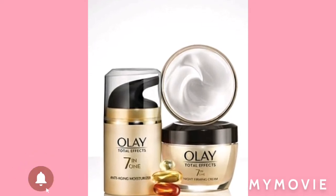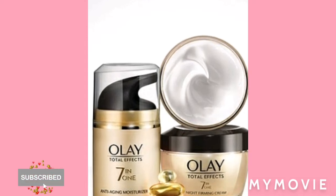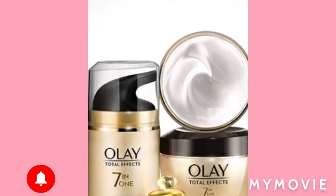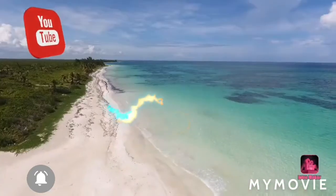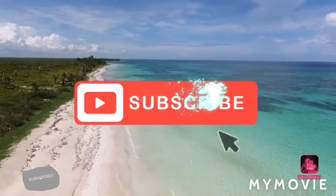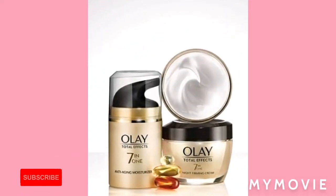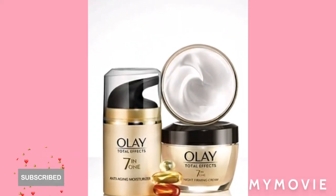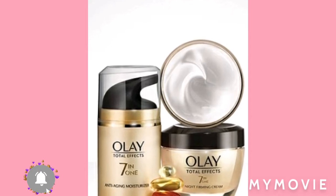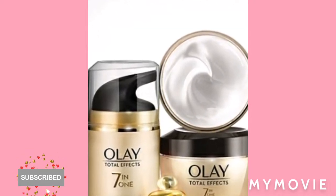Yeah, for skincare — I love the skincare. So guys, you have the Olay Total Effects 7-in-1. That is one of the nice Olay creams.